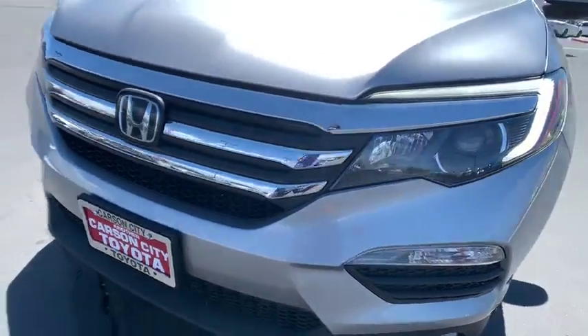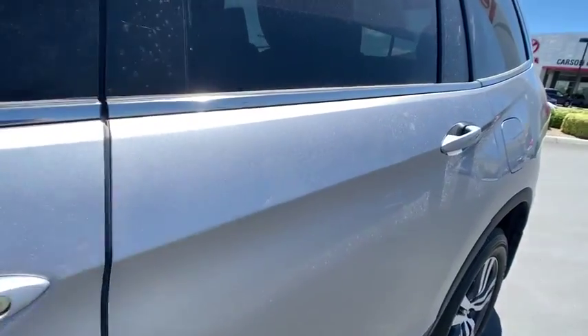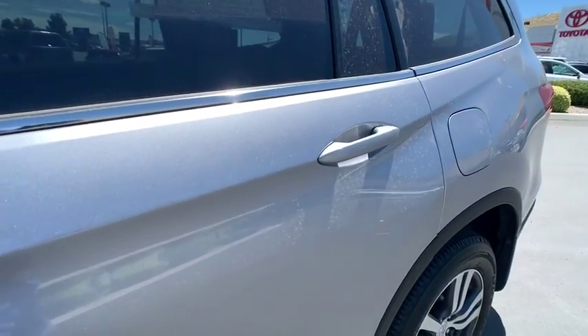Steering wheel audio controls, leather wrapped steering wheel, Bluetooth, power steering, adjustable steering wheel, cruise control, keyless start, aluminum wheels, floor mats.